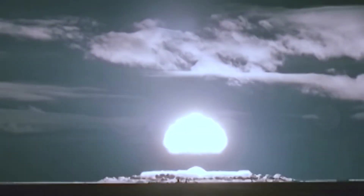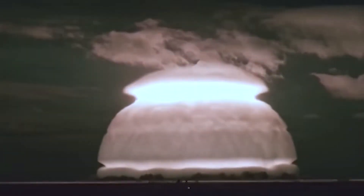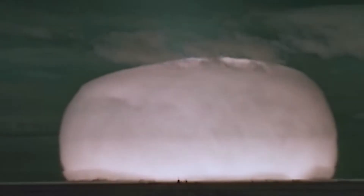Before activating the retaliatory strike, the system checked four conditions. First, sensors analyzed signs of nuclear strikes throughout the country. Second, the system connected with the general staff. If there was no response, the third condition was checked and the Perimeter system was activated.